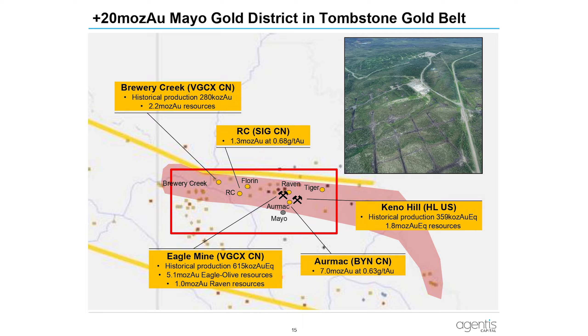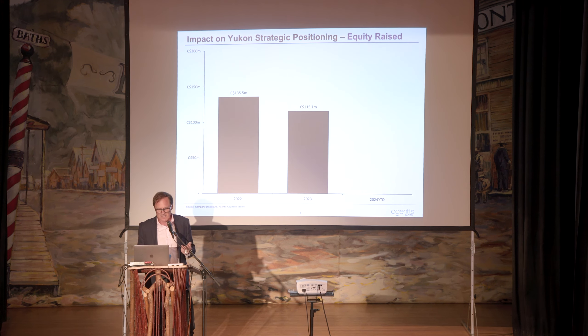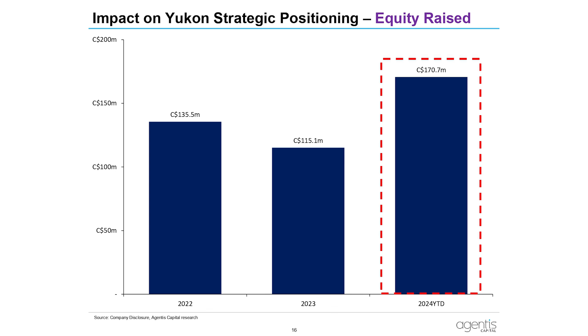Let's switch gears and look at Yukon's strategic positioning and impact over the last few years. Equity raised in 2022 was about $135 million, last year $115 million, and year-to-date we're already at $170 million for the Yukon — with 43% of that raised in June. So it's been big, chunky raises in June.